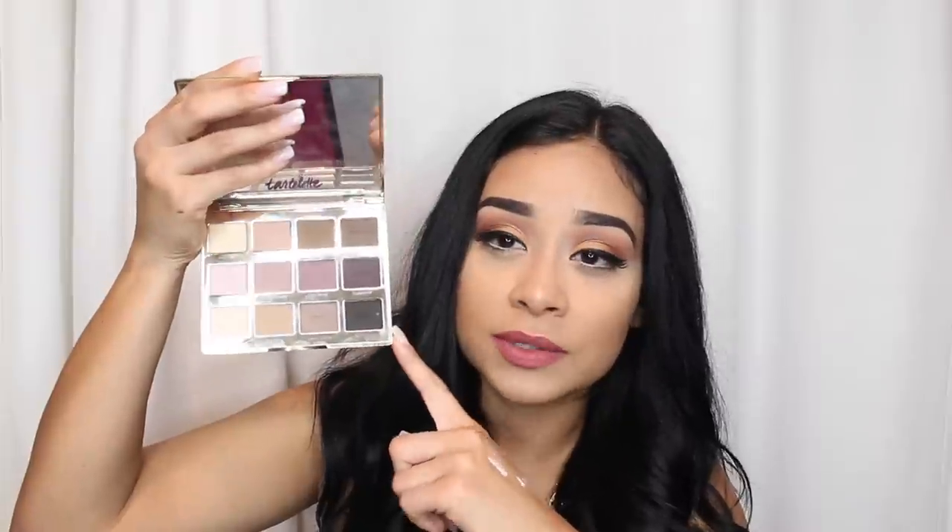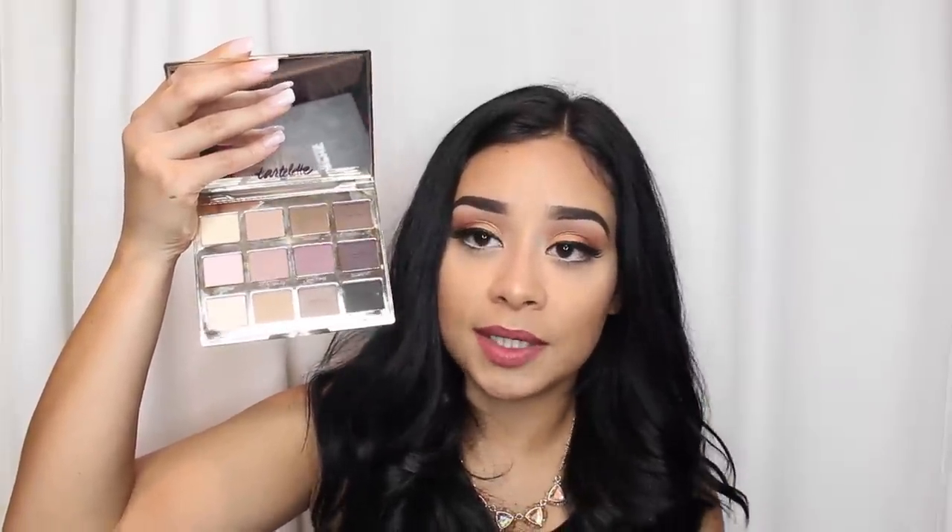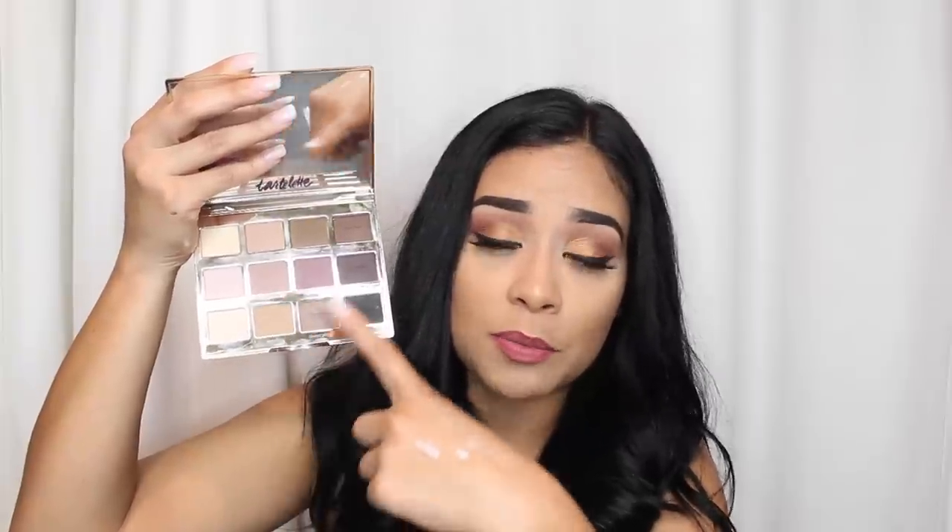I wanted to talk about three eyeshadow palettes you've seen me use a lot. If you're looking for a palette that's well worth your money, these are amazing. The Tarte Tartelette Palette is a must-have — I use it so much it's already beat up. It's all matte shadows with beautiful colors that blend so nicely. The purples are gorgeous on the lid, and a pop of highlight in the inner tear duct looks beautiful. Matte eyeshadows are everything.